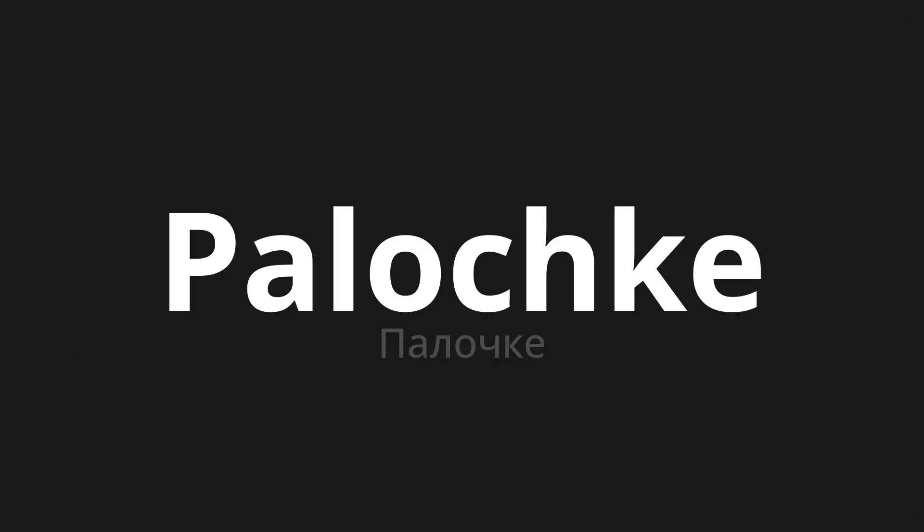Welcome to this pronunciation video. Today, we will be focusing on a new word that you might find challenging or intriguing. So let's dive into today's word, which means stick in Russian. Let's say it all together.